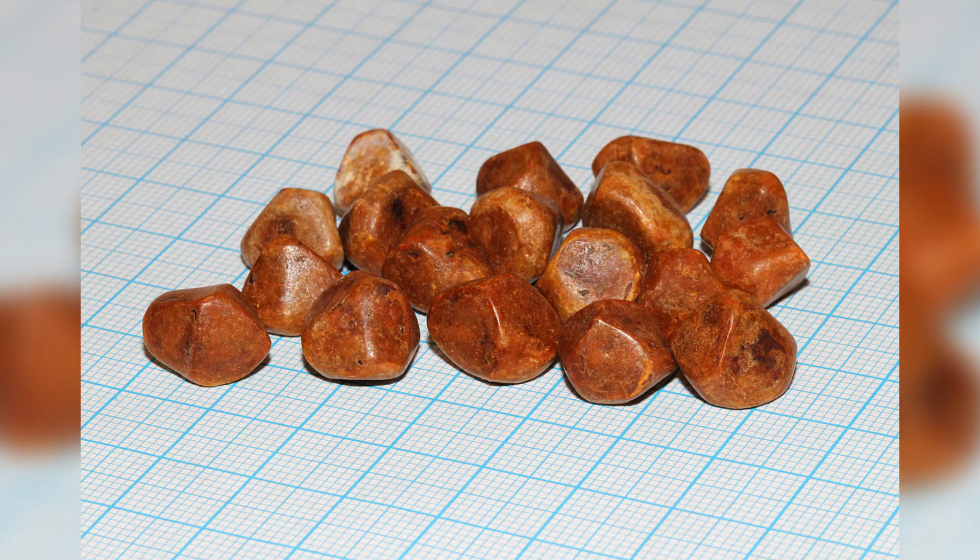3. Gallstones: Gallstones are hard deposits of digestive fluids that form in the gallbladder. These block the digestive tract and cause unbearable pain. Patients usually undergo surgery to get rid of their gallstones, but you can treat the condition with natural remedies. Combine 3 parts of olive oil, 1 part of lemon juice, and 1 part of black pepper. Use the remedy to dissolve gallstones.